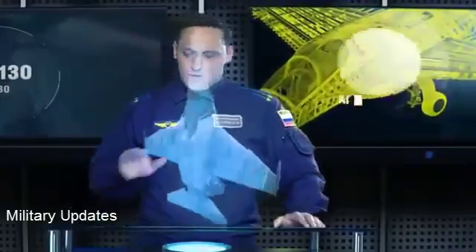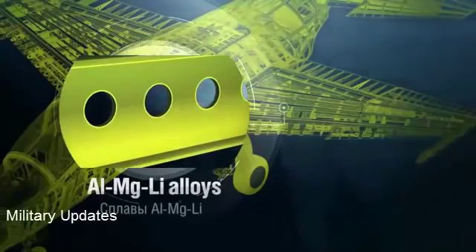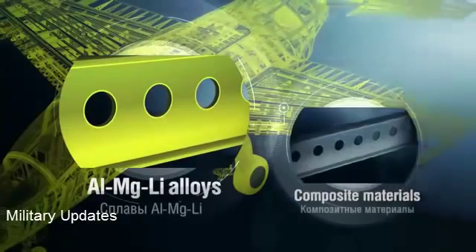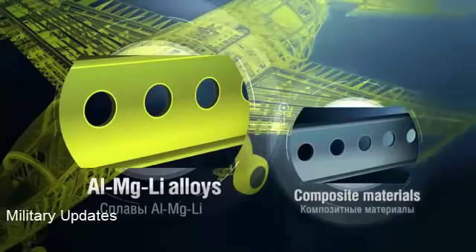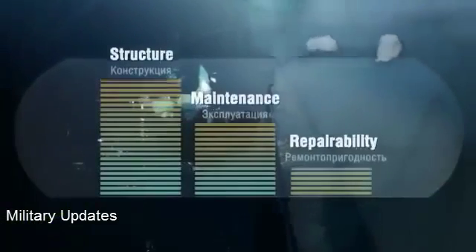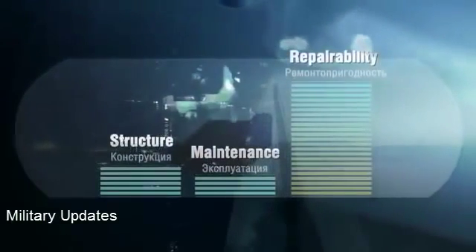The fuselage is made of high-strength aluminum, magnesium, and lithium alloys, featuring no composite power elements, which simplifies the airframe and meets requirements for easy and low-cost maintenance and repairability.